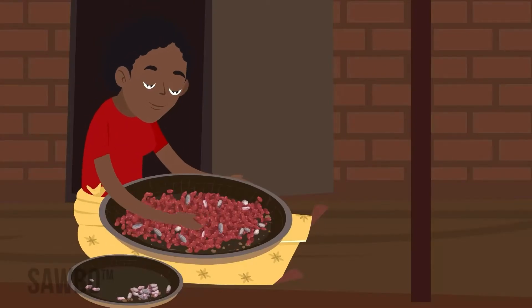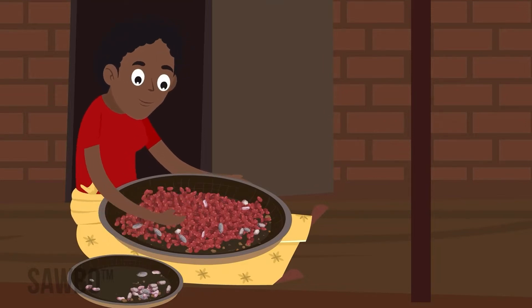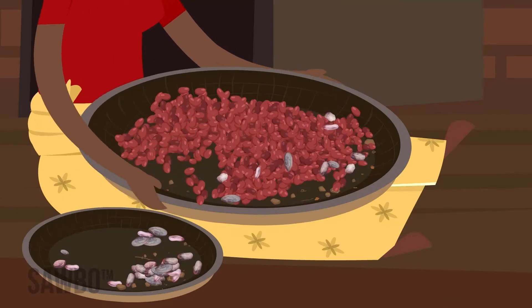When the nuts are shelled, sort them again. Shrunken or discolored nuts could be dangerously contaminated with aflatoxin and should never be fed to people or livestock.